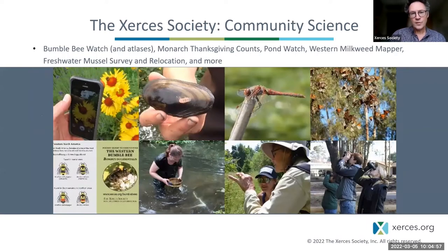We also do a ton of work with community scientists. The California Bumblebee Atlas is one of our community science projects — sometimes referred to as citizen science, although we use the phrase community science. We have other bumblebee atlases, including the Pacific Northwest Bumblebee Atlas, and atlases going on in a total of 10 states in the Midwest and Western US.